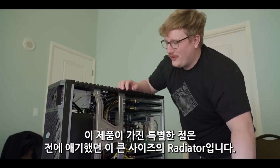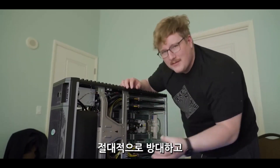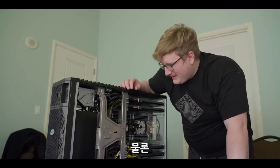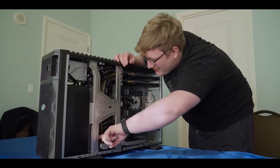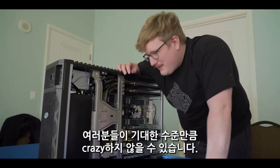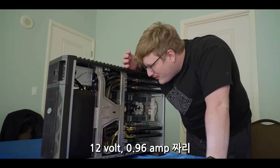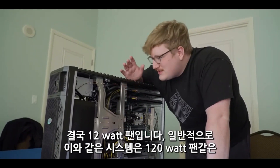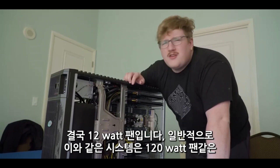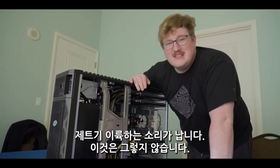The radiator is absolutely massive. To feed a radiator like that, they have some pretty thick fans as well. They're not crazy like you'd expect — given that it's quiet, it makes sense. They're only 12-volt, 0.96-amp fans — 12-watt fans. Usually systems like this have 120-watt fans that sound like a jet taking off. This is not that.